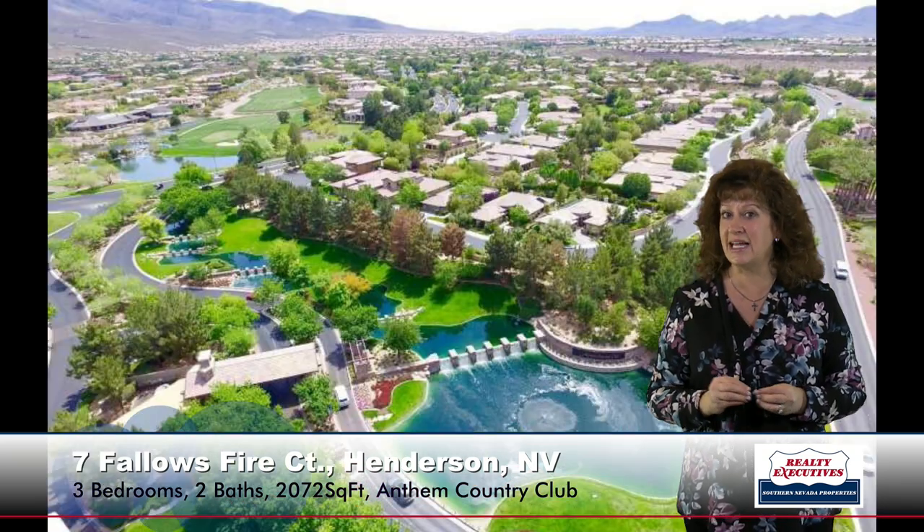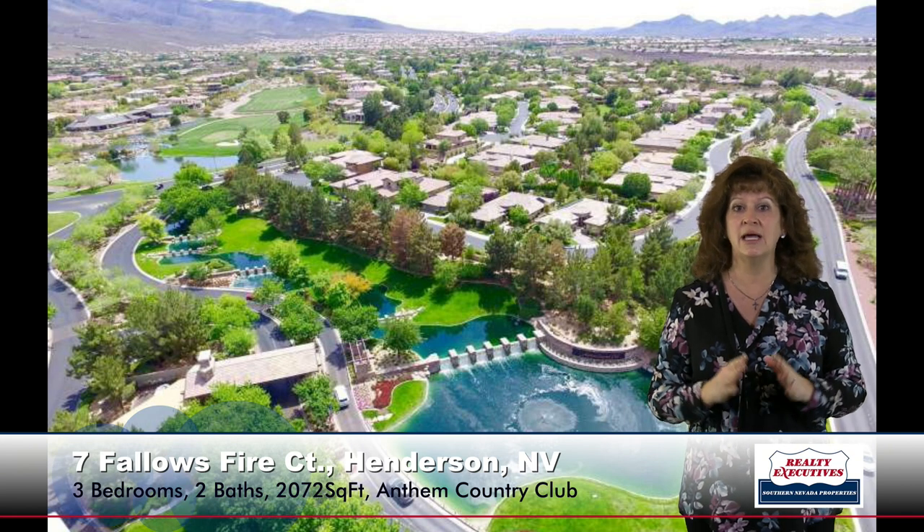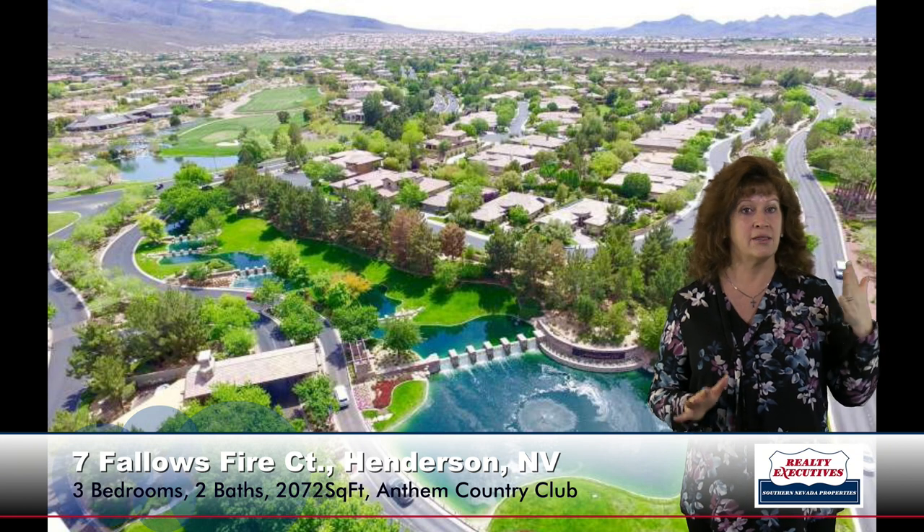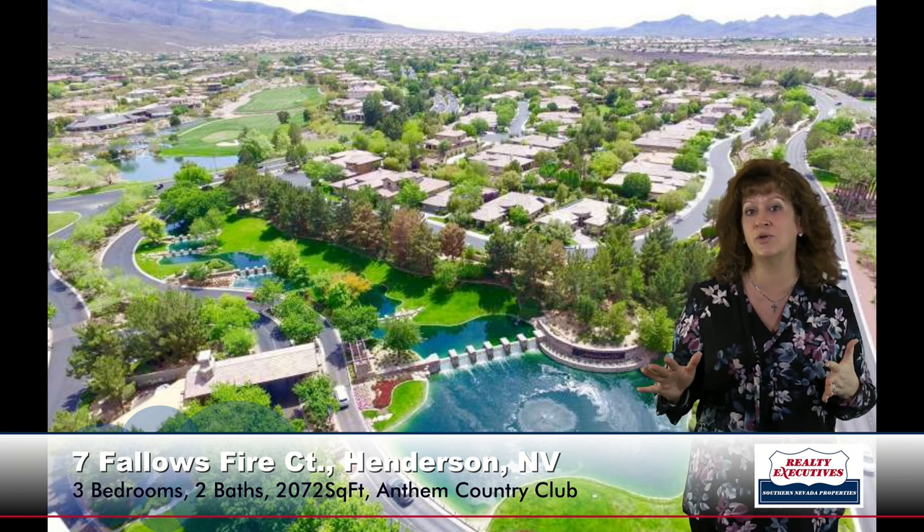This home is in Anthem Country Club. This community is amazing — it's guard-gated, has roving security, and the association has a pool, spa, barbecue, and walking trails.